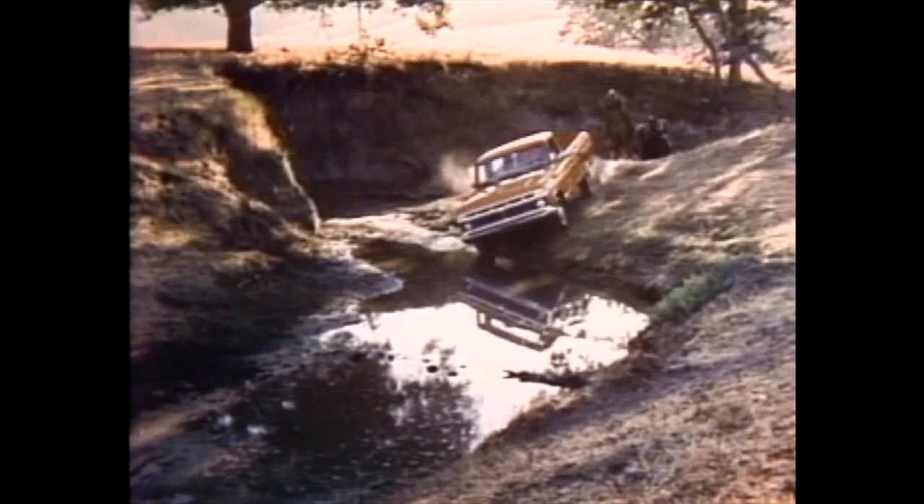This '76 workhorse is a Ford, the one that's built tough for lasting value, with features like super sturdy twin eye-beam front suspension. We win!